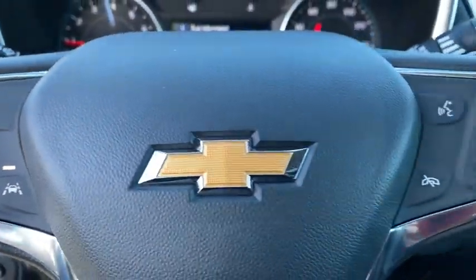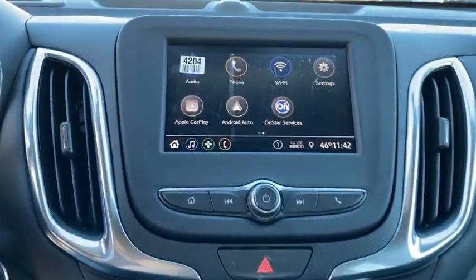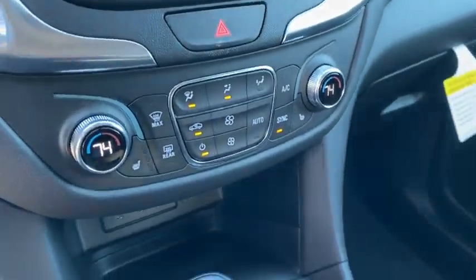Compass, rear window defroster, fog lights, security system, heated front driver and passenger seat, trip computer, remote keyless entry, panic alarm, overhead console, tachometer.